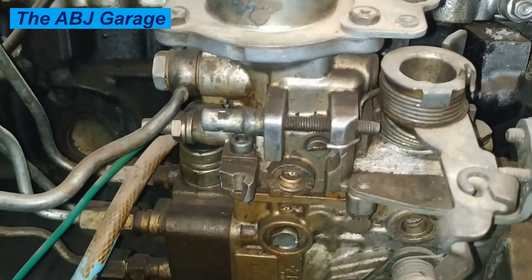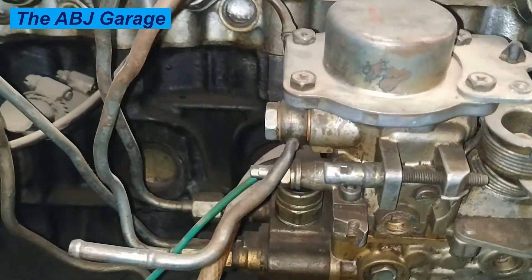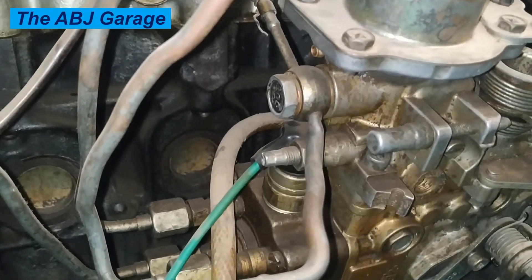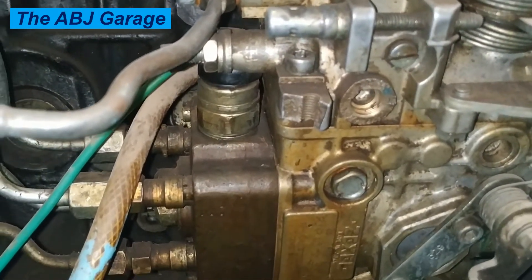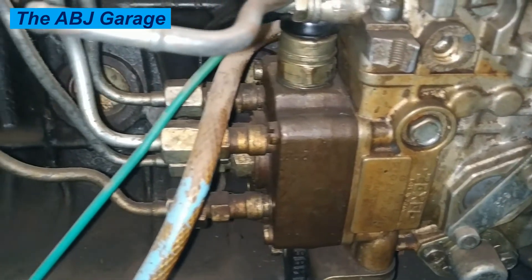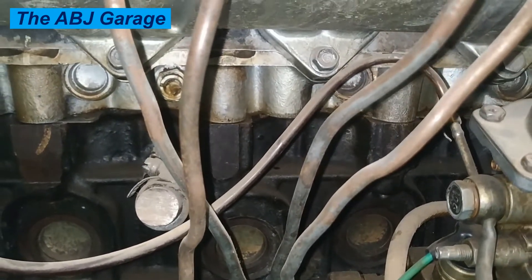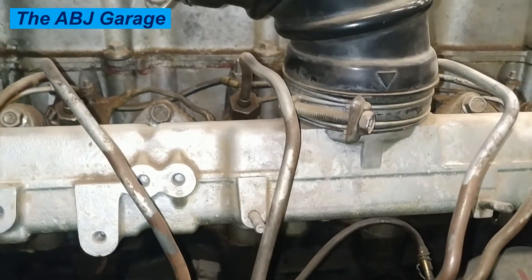Five: smoky exhaust. Exhaust is what remains of the combustion process inside your engine and is drawn out so it won't accumulate. Smoky exhaust can mean a wide variety of internal problems, with one being that your fuel injection pumps are dirty or not working properly. One of the most common symptoms of a bad diesel fuel injection pump is blue smoke coming out of the exhaust. This happens because the pump is not delivering enough fuel, causing incomplete combustion. The unburned fuel is then expelled through the exhaust system, causing blue smoke.